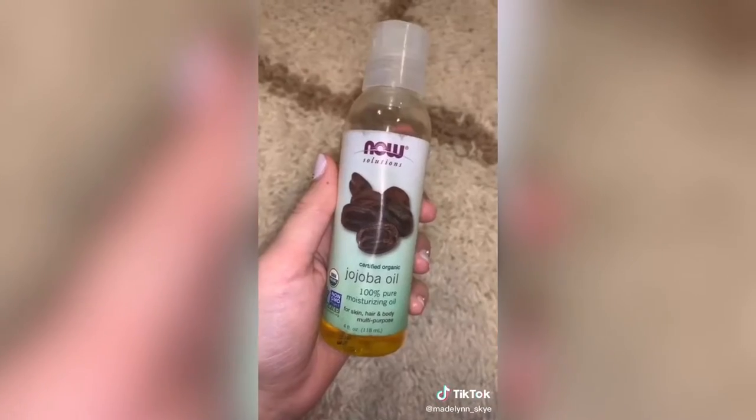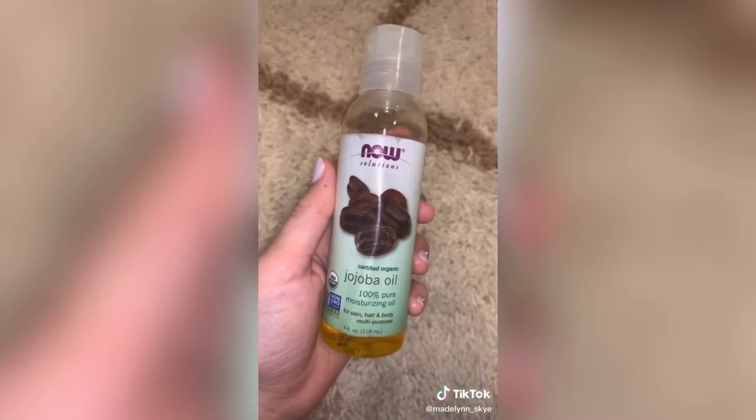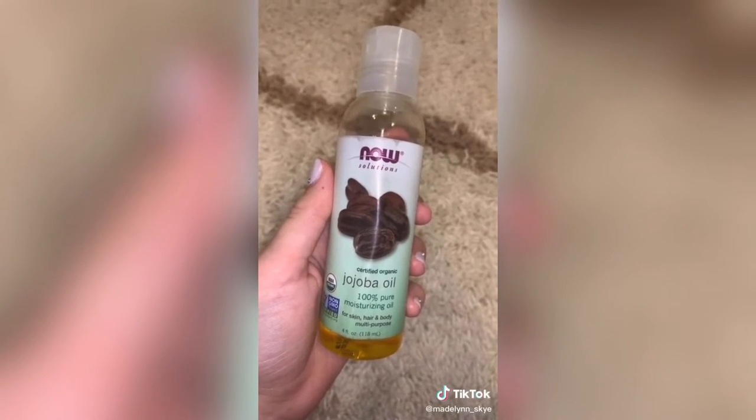Next is this jojoba oil. Before going to bed I drench my body with this stuff and then wake up with my skin feeling so smooth and soft.